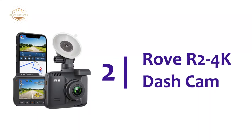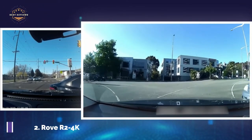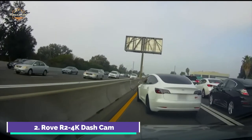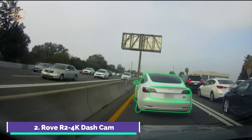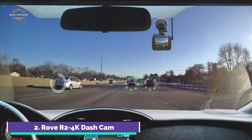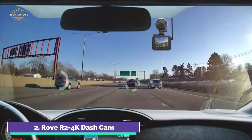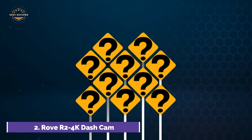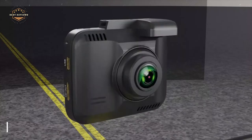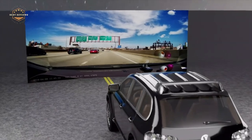Number 2 on our list, the Rove R2-4K Dash Cam. The Rove R2-4K can record videos at a resolution up to 2160p, delivering ultra HD video recording quality. Revolutionary Super Night Vision technology allows for clearer images and footage in low-light conditions. The Rove app allows you to instantly view and manage dash cam recordings on both your Android and iOS devices, and you can download 4K videos straight to your smartphone and share them on social media. The GPS built-in accurately records your driving speed and location, and you can view your driving route and tracker via Wi-Fi with the app or a car DV player.